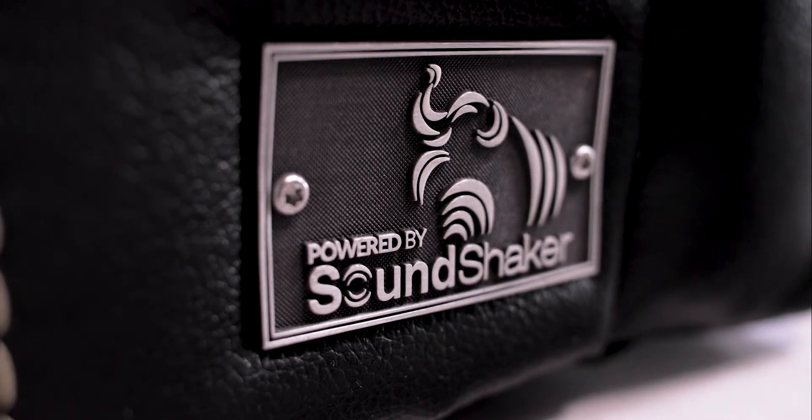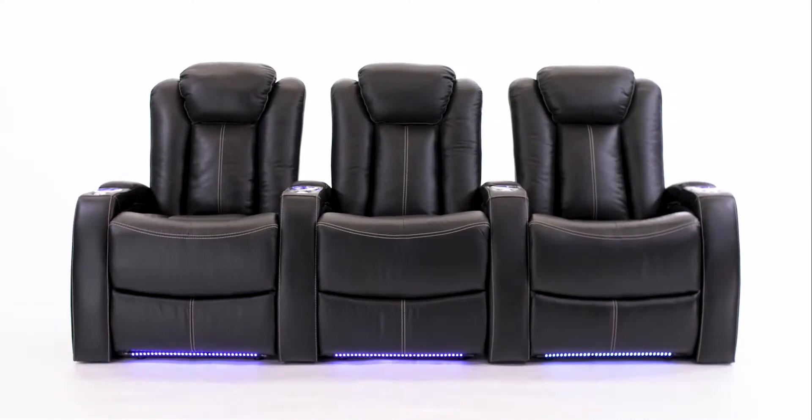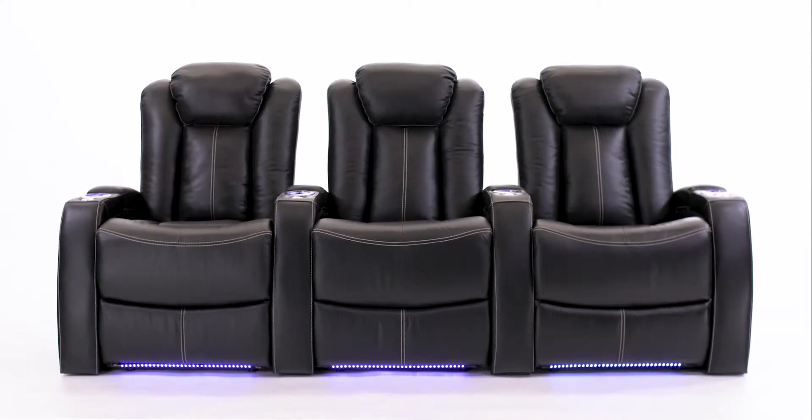With SoundShaker technology built into each chair and the optional SoundShaker amplifier, you can enjoy a fully immersive movie experience right in your home.